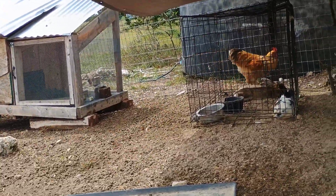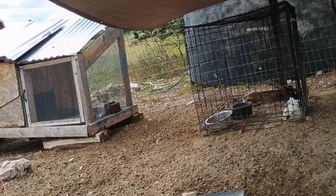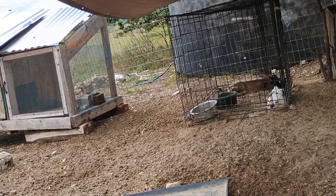Hey everyone, this is Krystal with Rockin' JC's Goat Farm. Don't forget to subscribe and like this video, it really does help me out. I am currently sitting out here in the rabbit slash chicken pen. Here everybody is kind of taking shelter from the little bit of rain we've been getting off and on. I just wanted to give you guys a quick update on what has been going on so far.